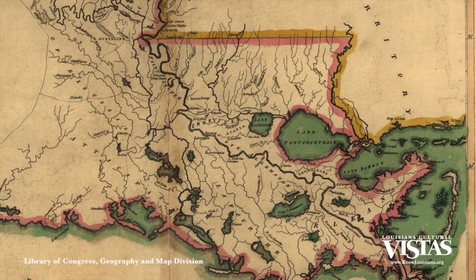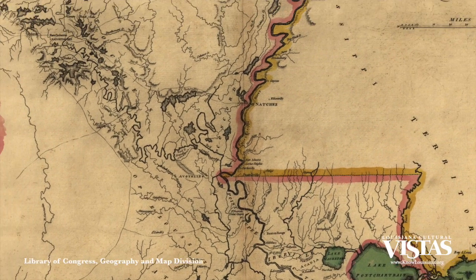So how have Louisianians distributed themselves over the past 300 years? Prior to the colonial era, the indigenous population was more evenly distributed throughout the region. But starting in the colonial era, overwhelmingly settlement was from the southeastern corner moving toward the northwest.